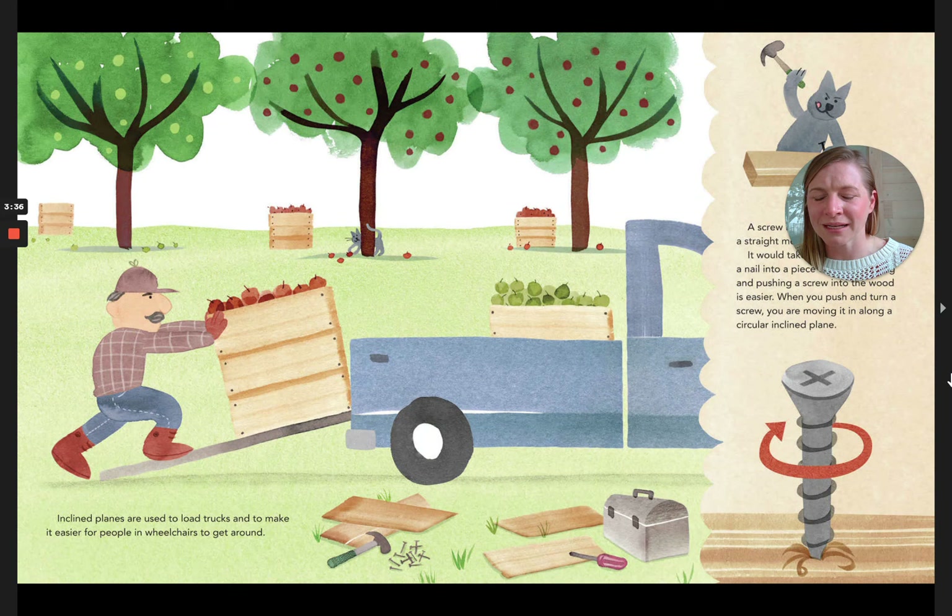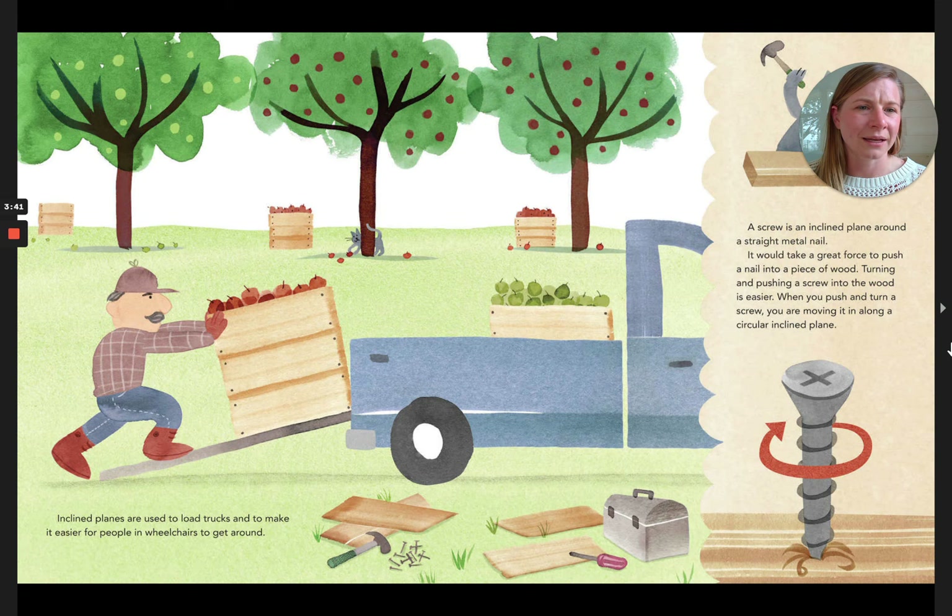A screw is an inclined plane wrapped around a straight metal nail. It would take a great force to push a nail into a piece of wood, but turning and pushing a screw into the wood is easier. When you push and turn a screw, you are moving it along a circular inclined plane.